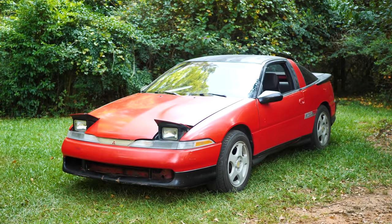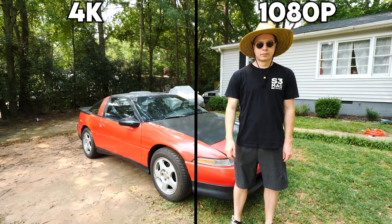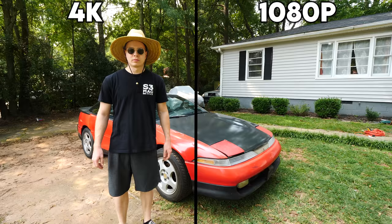This video was brought to you by Squarespace — more about them at the end of the video. We're finally at 4K, baby.